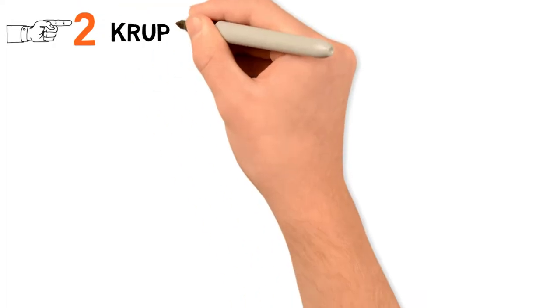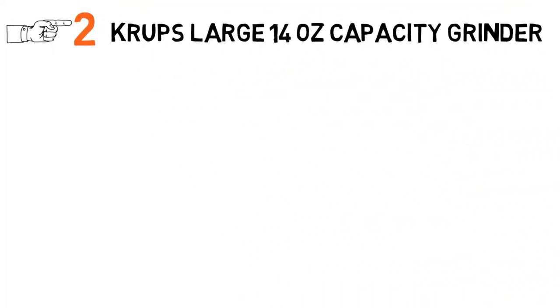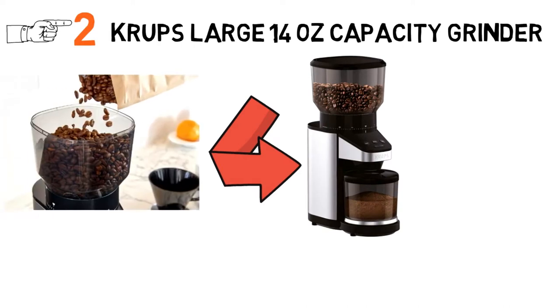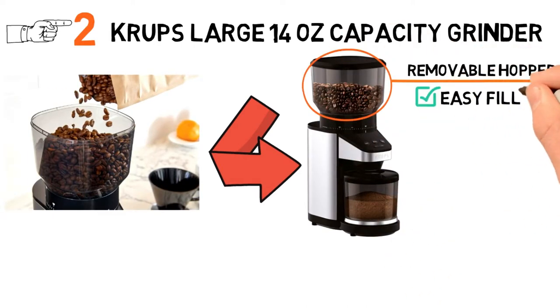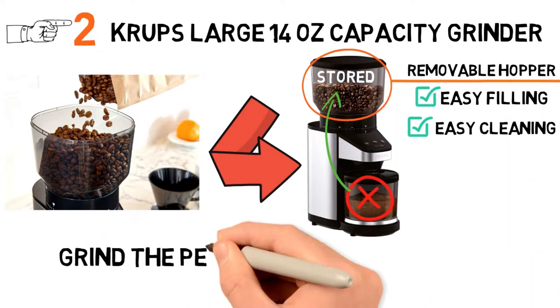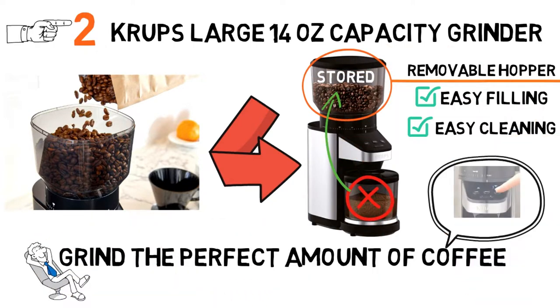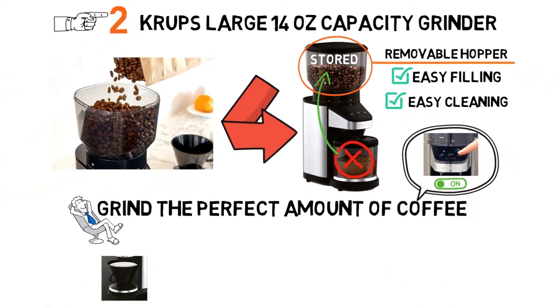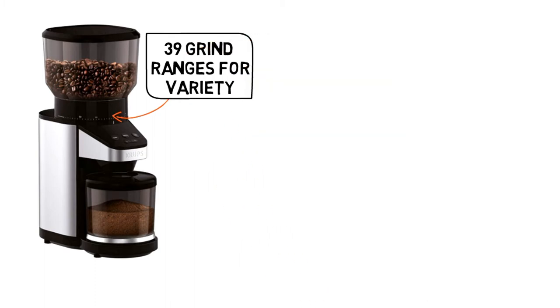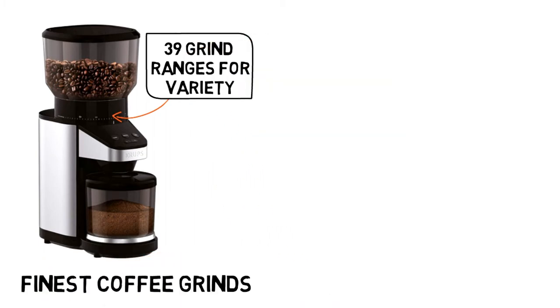At number 2 we have the Krups Large 14-ounce Capacity Grinder. This modern design can grind up an entire bag of coffee at one time. The removable hopper makes for easy filling and easy cleaning, allowing the beans to be stored when the grinder is not in use. Grind the perfect amount of coffee every time with the touch of a button — you choose the amount of cups you want, and the autodose grinder will deliver the proper amount. You can choose from 39 grind ranges, going from the finest coffee grounds to the coarsest.